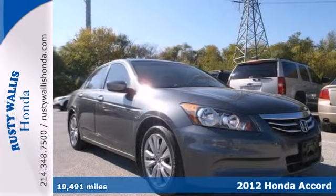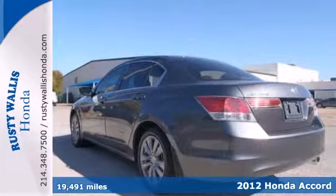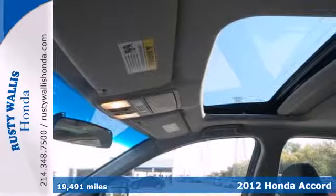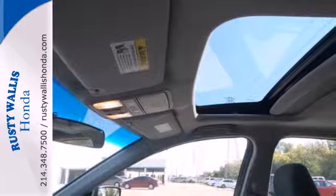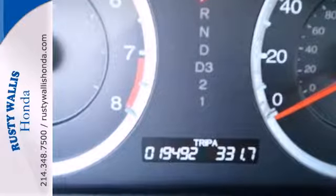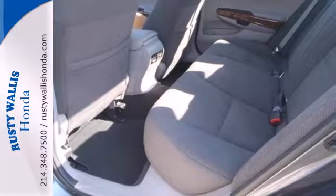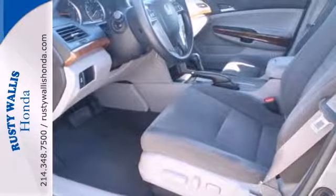It's a 2012 Honda Accord. The long list of this Accord's standard amenities include steering wheel audio controls, rear defroster, anti-lock brakes, cruise control, and speed sensitive steering. This well-engineered car will be reliable for years ahead. It also comes with four wheel independent suspension and keyless entry.